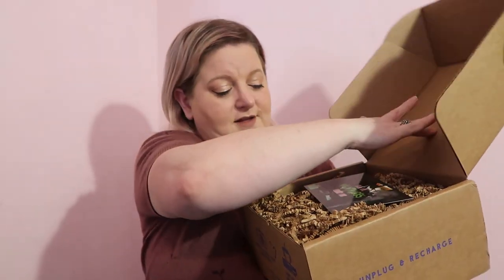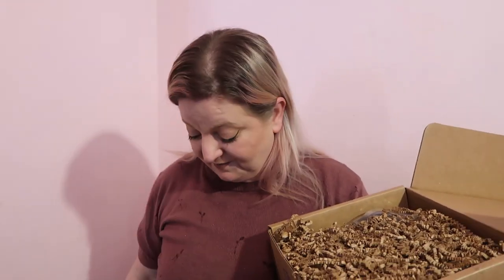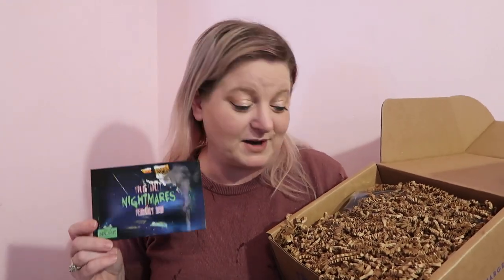Now let's do one of the YA boxes. This one is the young adult 'Nightmares' box. I notice the card says February 2020, but I know these are February 2021 boxes — funny. The theme was 'Nightmares.'